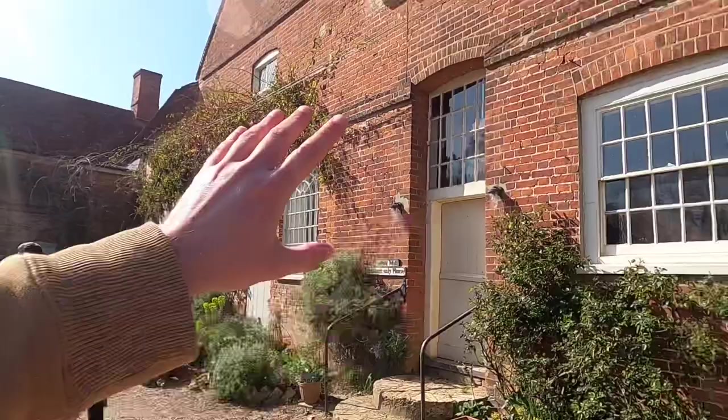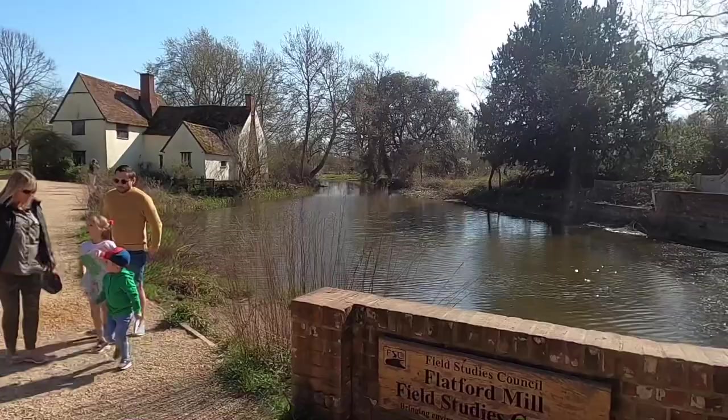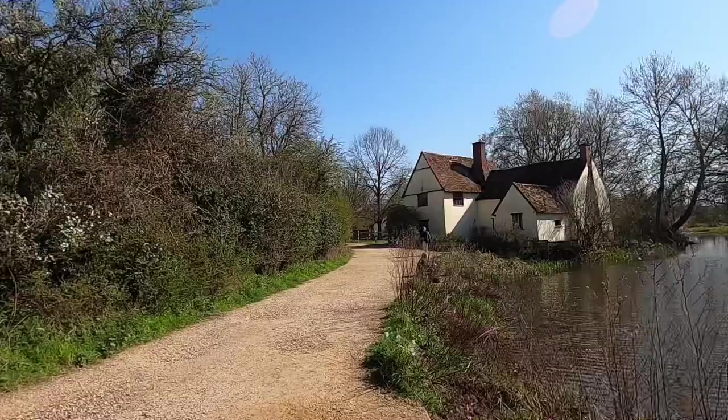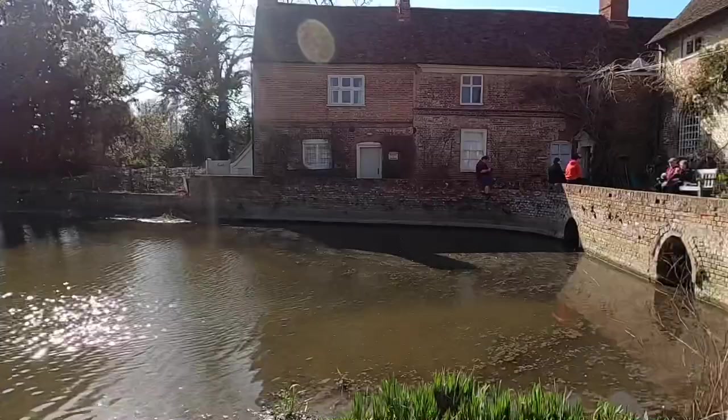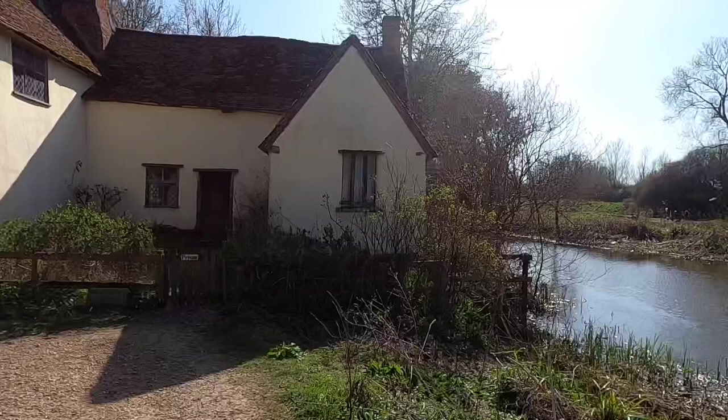I think the mill itself and the rest of it is just around there. That's a lovely cottage - Valley Farm. Isn't it beautiful? This area here is where John Constable used to paint. This house here is where the famous painting views are from. And Flatford Mill - this building here is where a lot of the sort of art studios are.